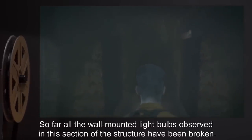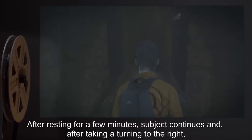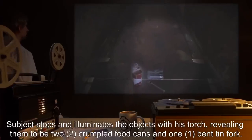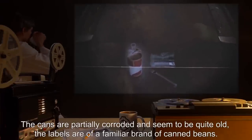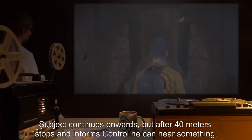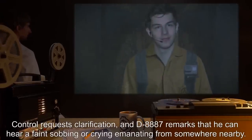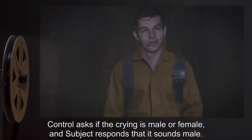Subject stops to take a drink and consume a ration bar. After resting, subject continues and, after taking a turning to the right, encounters three objects on the floor: two crumpled food cans and one bent tin fork. The cans are partially corroded and seem quite old, with labels of a familiar brand of canned beans. Control asks the subject to place the items in his equipment pack for analysis. Subject continues onwards but after 40 meters stops and informs Control he can hear something. Control requests clarification, and D-8887 remarks he can hear a faint sobbing or crying emanating from somewhere nearby. Control asks if the crying is male or female, and subject responds that it sounds male. Audio pickup fails to register the sound clearly.